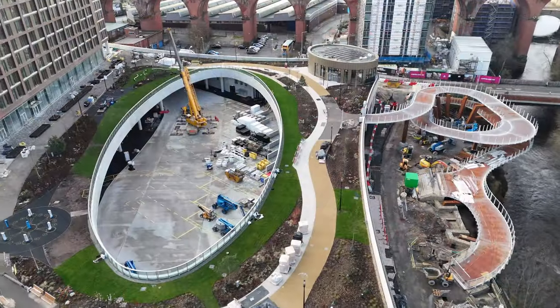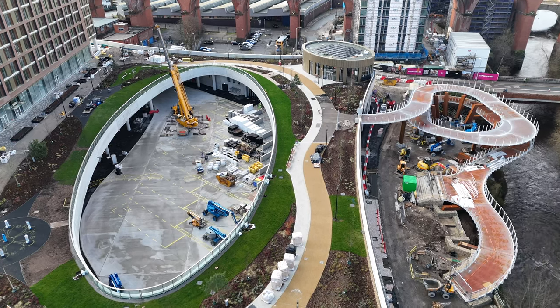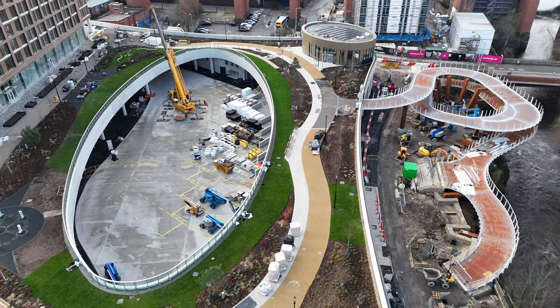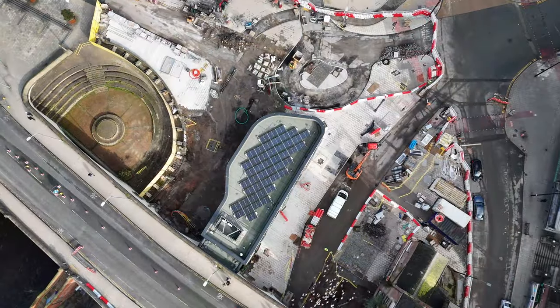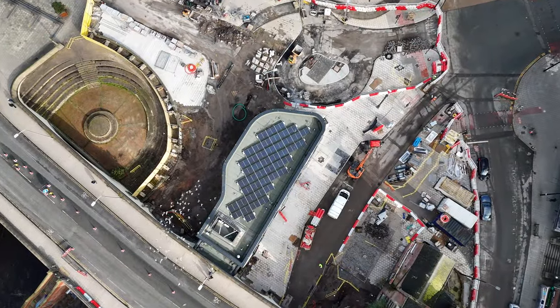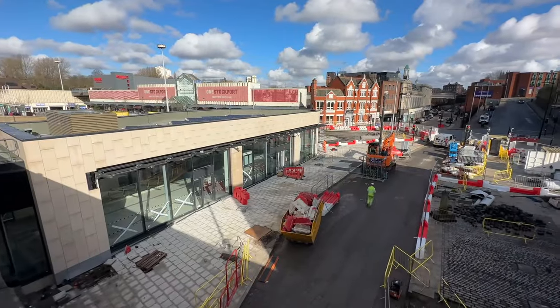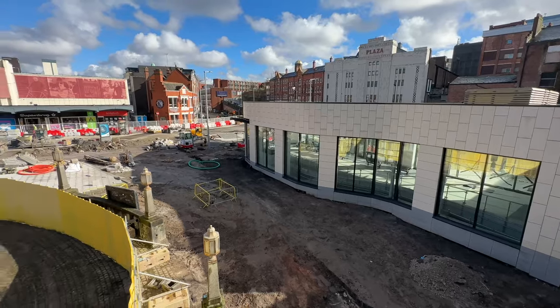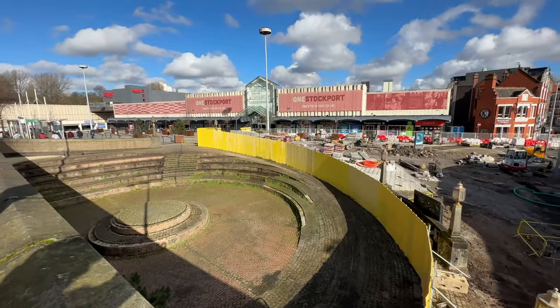Someone has nicknamed the transport interchange the tissue box because of the oval-shaped hole in the top. I'm not sure if that name is going to catch on, but it's given me an idea for a model — I think I'll use a detergent box for the block, and lots of model buses. The interchange extends underneath the Wellington Road viaduct built in the 1830s, reaching almost as far as the shopping centre on the other side of Mersey Square. Further down Wellington Road South, we can see the circular so-called Bear Pit, which I trust is going to be fully renovated.